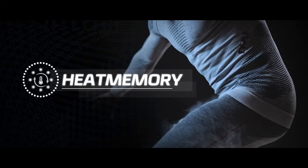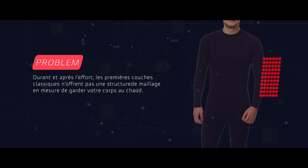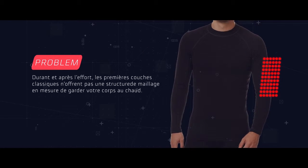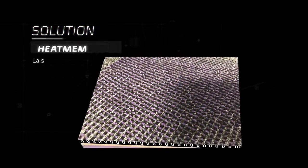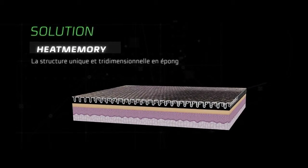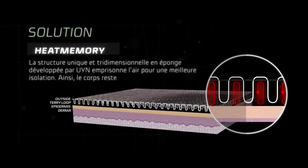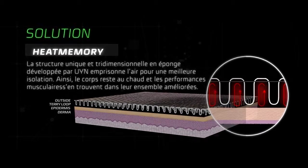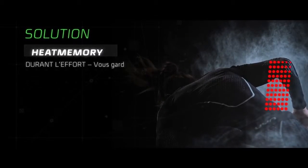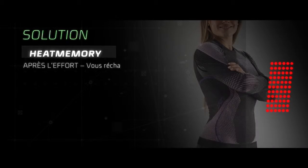Heat Memory: during and after activity, normal flat base layers don't provide a proper mesh structure to keep your body warm. The unique wind three-dimensional terry loop structure traps air inside to increase insulating capacity. As a result, it keeps the body warm and enhances overall muscle performance during activity, keeps you warm when you move, and warms you when you stop.